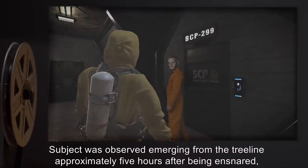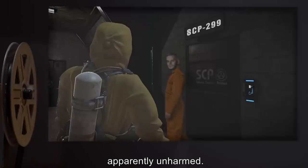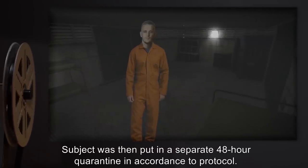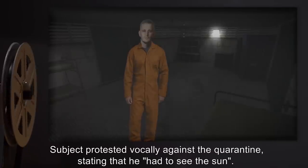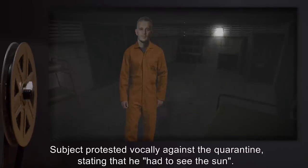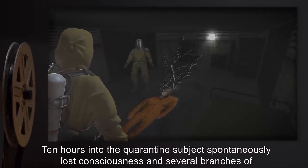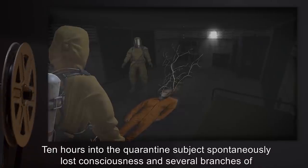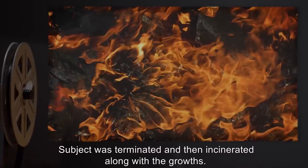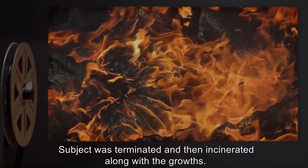Subject was observed emerging from the tree line approximately five hours after being ensnared, apparently unharmed. Subject was then put in a separate 48-hour quarantine in accordance to protocol. Subject protested vocally against the quarantine, stating that he had to see the sun. Ten hours into the quarantine, subject spontaneously lost consciousness, and several branches of SCP-299 began growing from subject's head and torso. Subject was terminated and then incinerated, along with the growths. Changes to the containment protocol to respond to this development are under review.